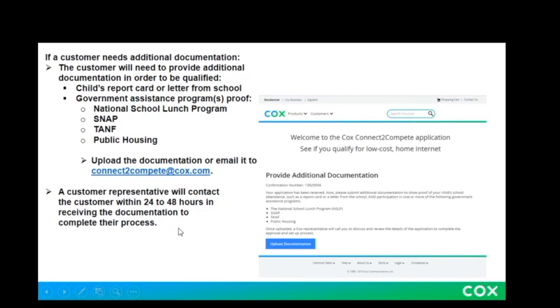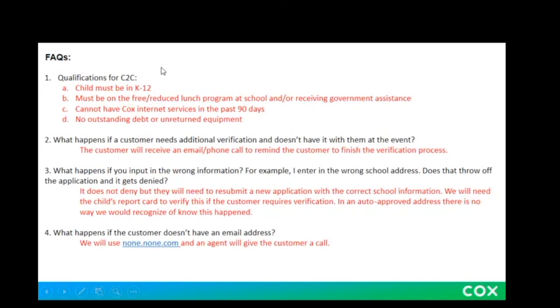A customer representative will be in contact with you within 24 to 48 hours to complete your request. Here are some FAQs — frequently asked questions — that you can browse and read for yourself to see what has come up frequently for customers as they navigate the Connect to Compete program. This is a great time to pause the screen if you want to read over these questions. If you are working off of a mobile device, you will likely encounter the same types of screens from our tutorial today, but in mobile form. You'll be directed to start the application, enter your address information, and then proceed to the full application.